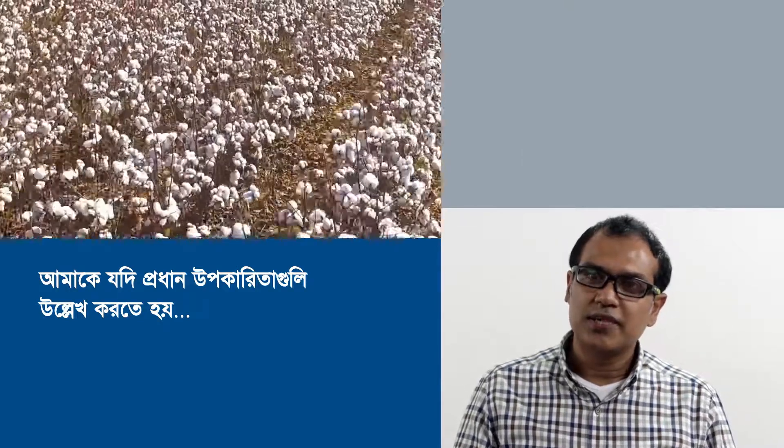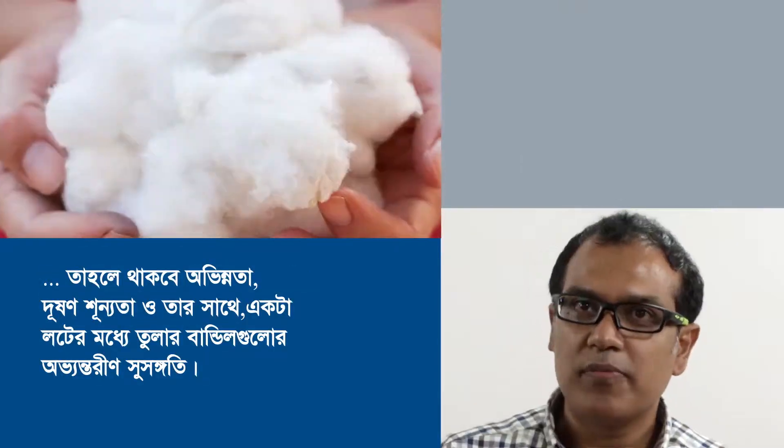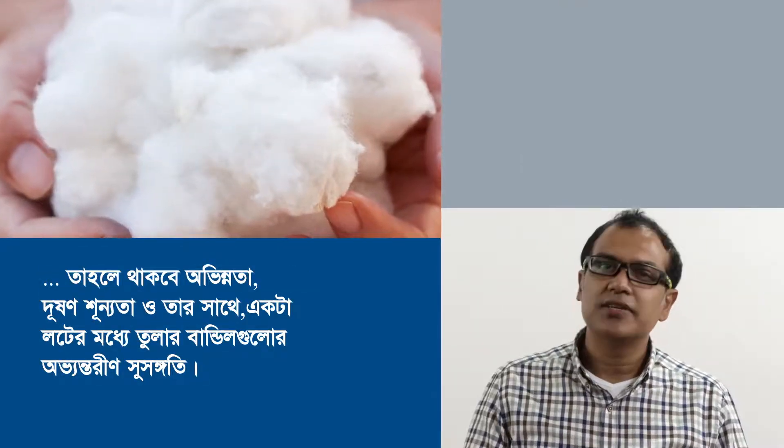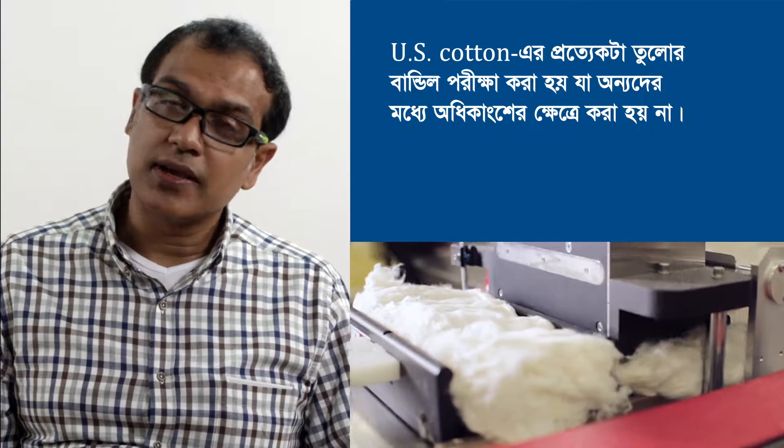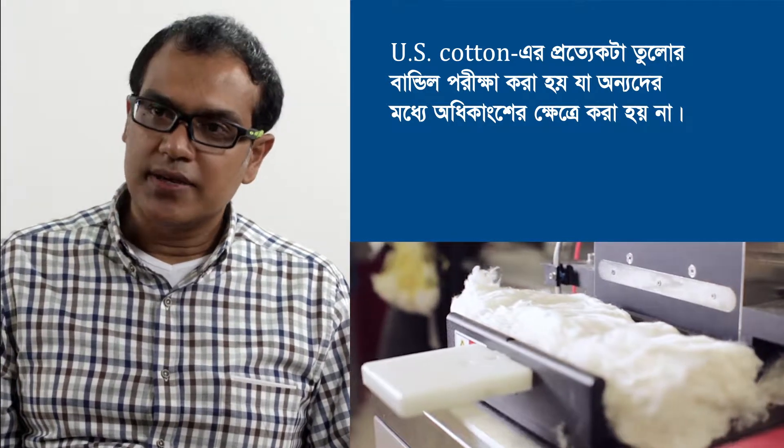If I were to mention the main benefits, there would be the uniformity, lack of contamination, and consistency within the bale and within the lot. Each and every bale of U.S. cotton, unlike most of the other growths, are tested.